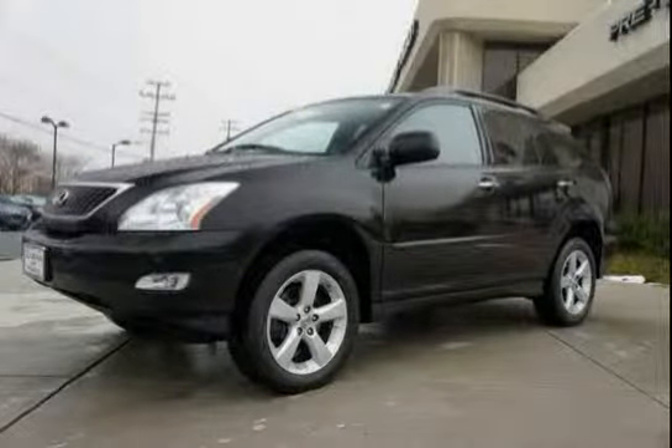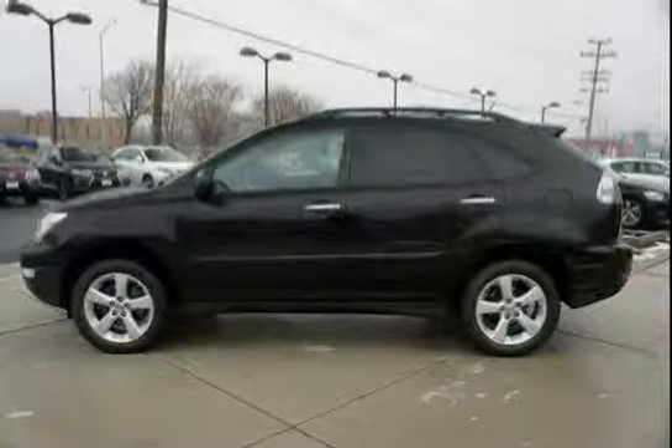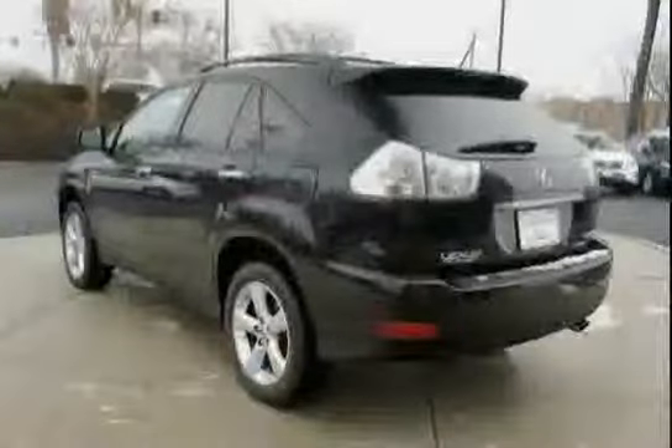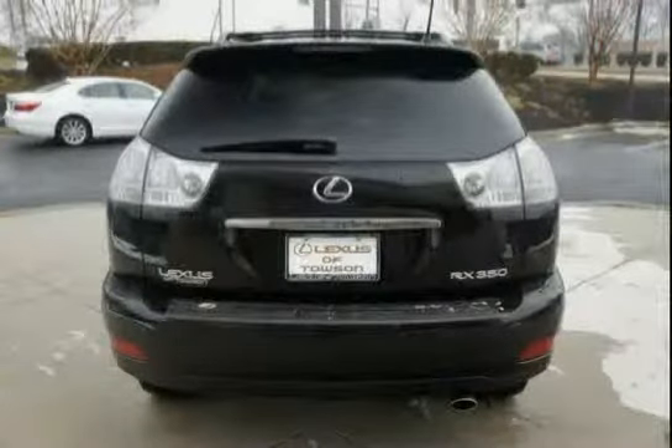This 2008 Lexus RX 350 is equipped with cruise control, traction control, driver knee airbag, side impact door beams, and all wheel drive. It features a city 17 / hwy 22 fuel economy rating, powered by a 3.5L engine with a 5-speed sequential shift automatic transmission.